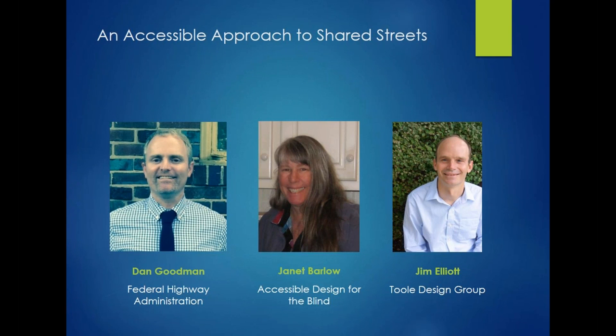A little bit about Dan before we begin. Dan Goodman is a transportation specialist in the Office of Human Environment at FHWA. He leads FHWA's Pedestrian and Bicycle Program and its Pedestrian and Bicycle Work Group, which oversees the work of the Pedestrian and Bicycle Information Center. He serves as one of FHWA's representatives on the U.S. DOT Pedestrian and Bicycle Coordinating Committee and is the representative to AASHTO Joint Technical Committee on Non-Motorized Transportation. In 2016, he received the Professional of the Year Public Sector Award from the Association of Pedestrian and Bicycle Professionals.